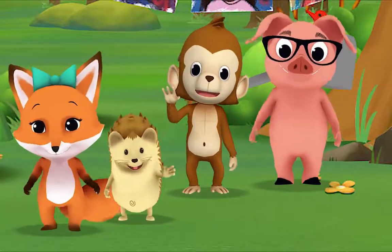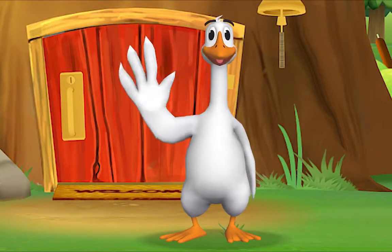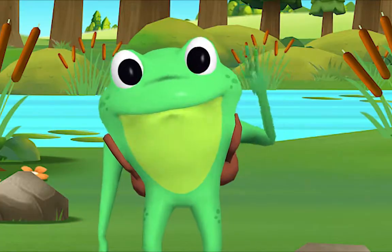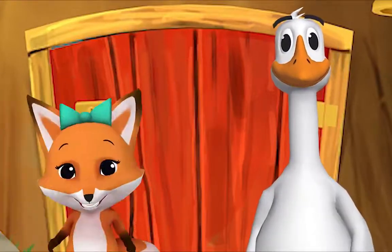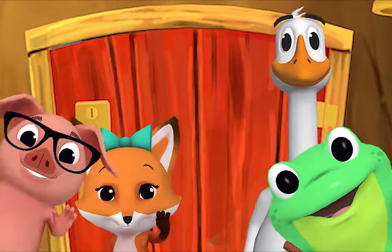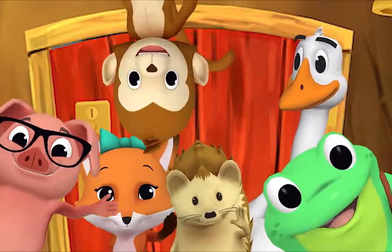Come on and say hello! Hello, Mr. Frog! Hello! Hello, Mr. Goose! Hello! Hello, friend! Hello, hello, hi, nice to see you, hello!